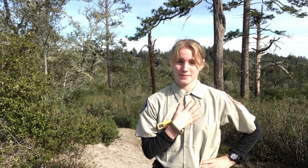Welcome back to the Santa Cruz Sandhills. I'm Noble, here to take you with me on this adventure. In today's adventure, we're talking about the animals or fauna that live in Santa Cruz Sandhills.